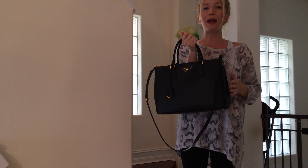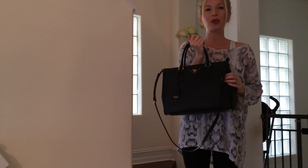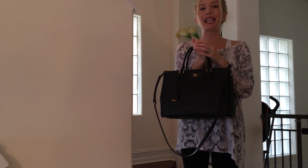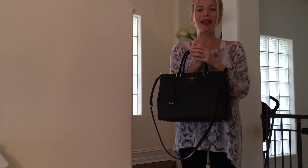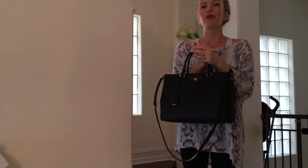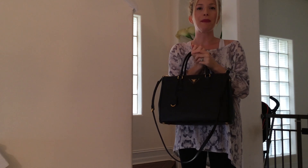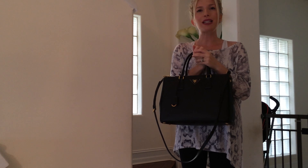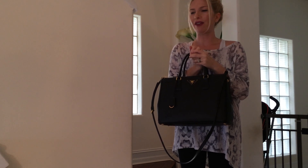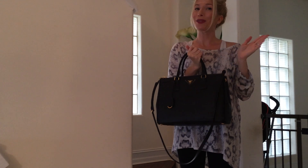If you guys have any questions on this bag, write it down below and I will be more than happy to answer. Check out my Instagram — my name is Sabina Lynn on Instagram. I'm constantly posting there, and I also sell pre-owned bags, all authentic, since I am an authenticator on Sabina's Closet on Facebook. I have a bunch of bags coming next week — I have a Celine phantom coming and a bunch of cool stuff. Check it out and thank you so much for watching. Bye!